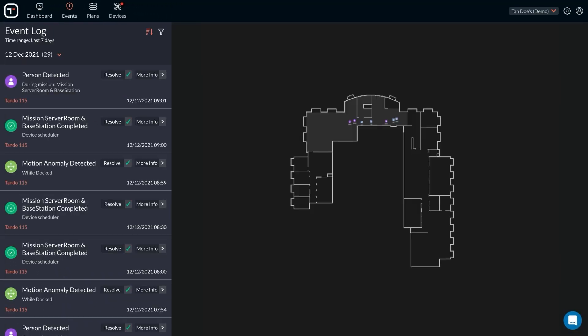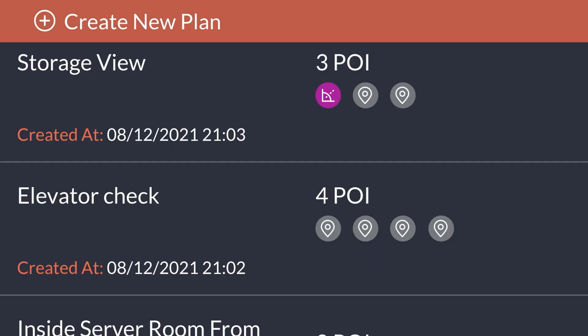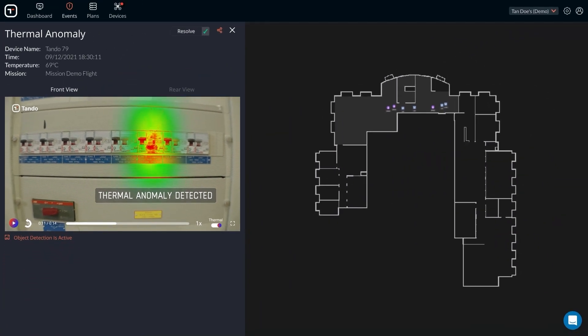Our cloud-based AI-powered platform enables you to seamlessly monitor your drone fleet, scheduling regular operations, deploying ad-hoc responses with a single click, and ensuring perfect operational compliance.